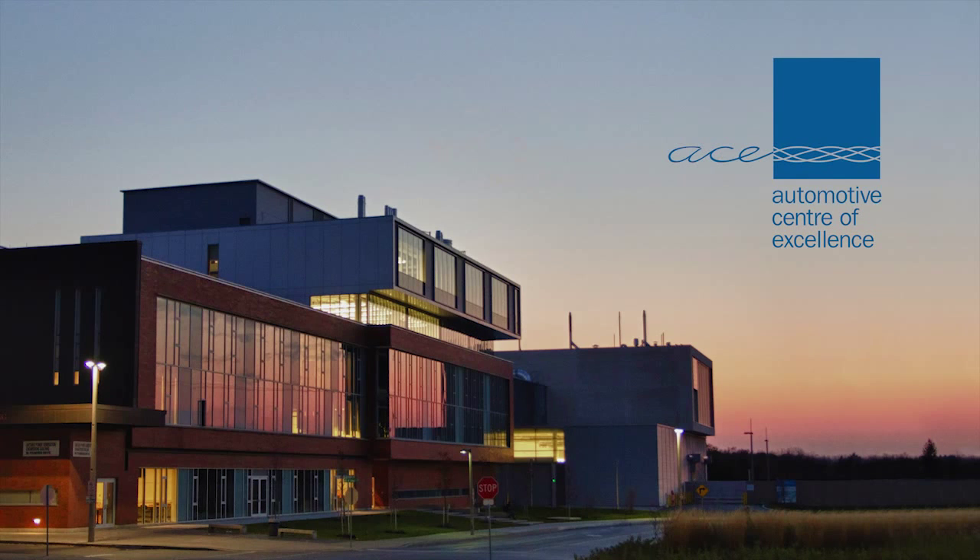To book testing time at ACE or to take a tour, please visit www.ace.uoit.ca